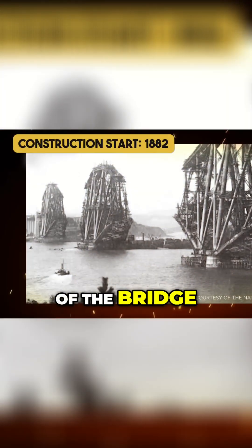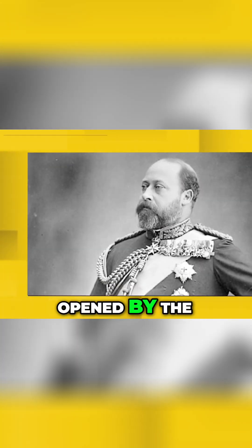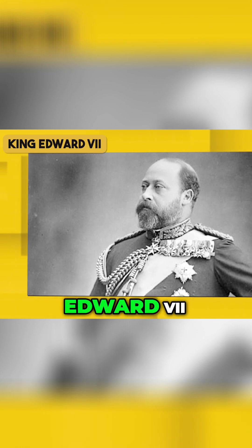Construction of the bridge began in 1882 and was completed in 1890, with the bridge officially opened by the Duke of Rothesay, the future King Edward VII.